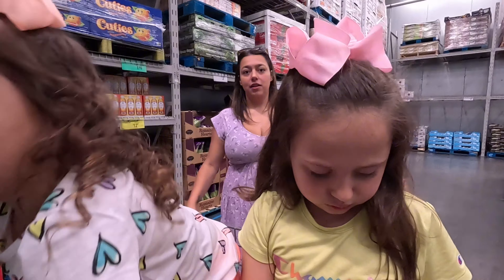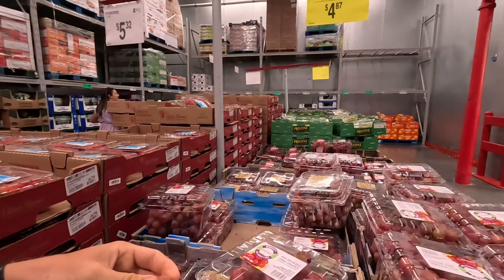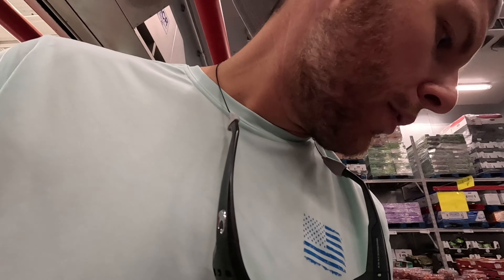We've somehow managed to come into Sam's Club and we are trying out samples like they always have. Strawberries? Not good. Let's try a sample of these grapes right here. They've got them on clearance at a good price. Grapes are a go — excuse me, strawberries, don't buy those. These grapes are good right here. Ten out of ten.